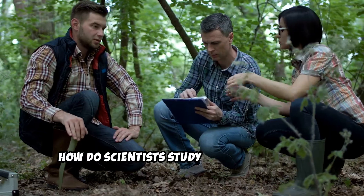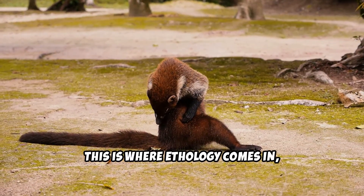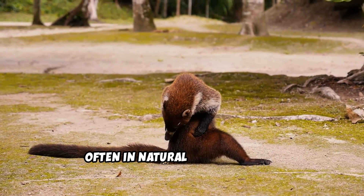So how do scientists study these behaviors? This is where ethology comes in — the scientific study of animal behavior, often in natural environments.